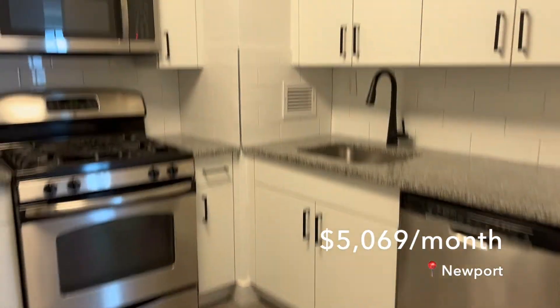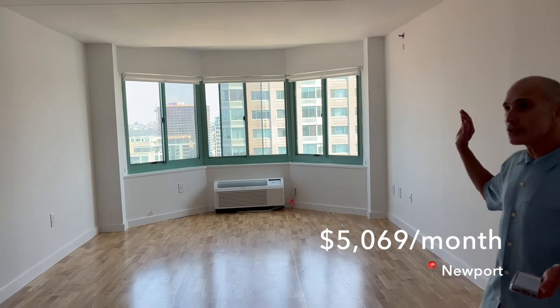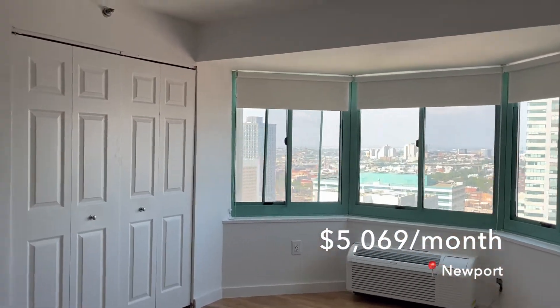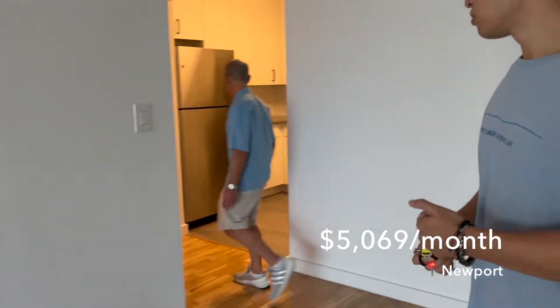Another quick viewing in the same sister building cluster in the Newport area — this one is $5,069 a month with the same teal window finishes. It's still under construction but they said it would be done soon. Nothing special about this one either, but it's decent.